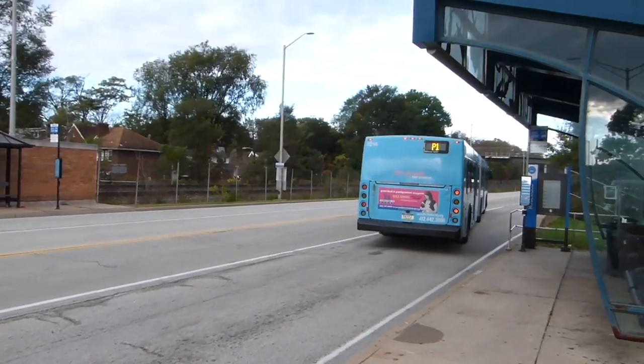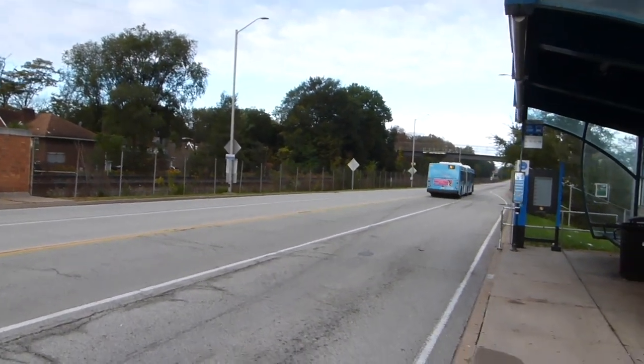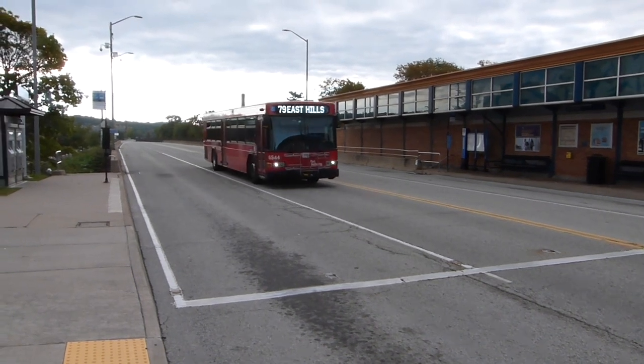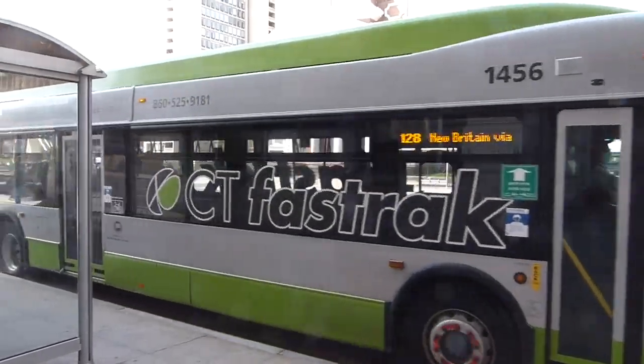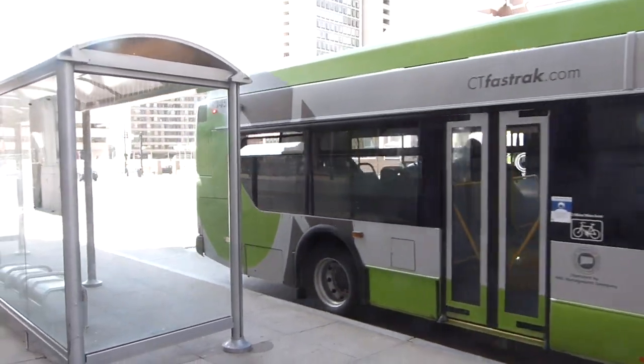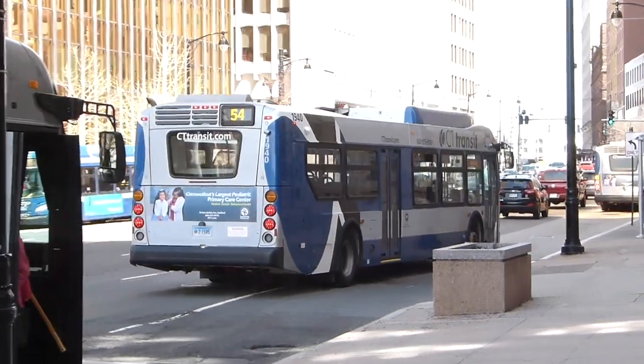Next, branding. In Pittsburgh, if you see a bus route that begins with the letter P, it's probably going to run on the MLK busway. But other than that, the buses that run here look exactly like the rest of Pittsburgh's buses. Not so in Hartford — Fast Track buses are painted bright green, easily distinguishable from the blue buses that run elsewhere in the city. Another win for Hartford.